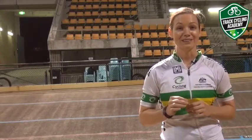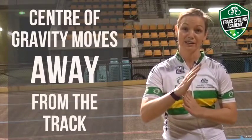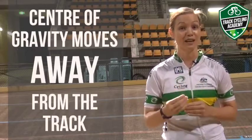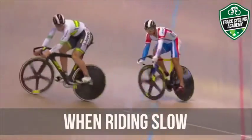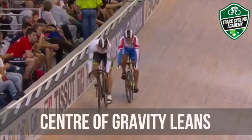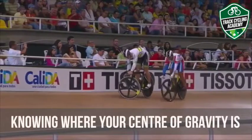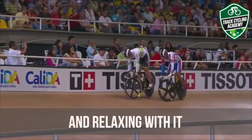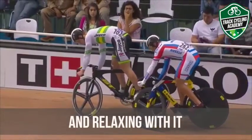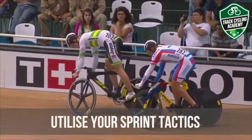When you think about it, when you're riding fast around the track your center of gravity will move away from the track to support the speed and force you're generating on your bike. But when you're riding slow, in particular around the bends, your center of gravity will lean towards the track. Knowing where your center of gravity is and relaxing with it — not fighting it on the bike — will help you with your bike skills and enable you to utilize your sprint tactics more effectively.